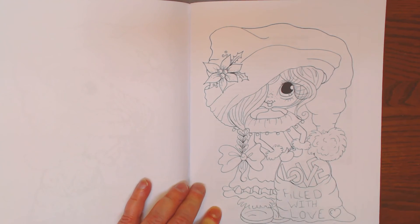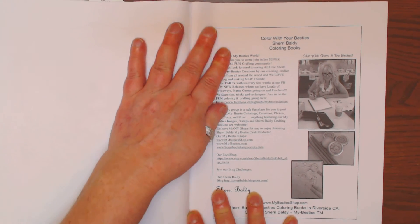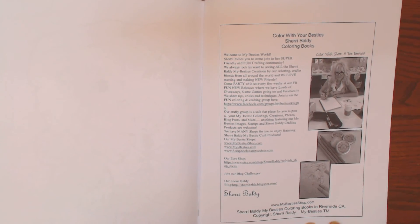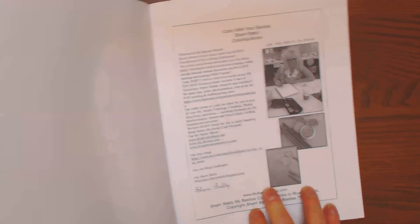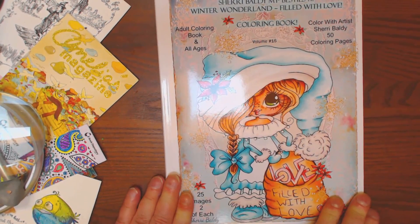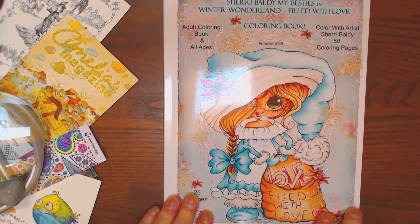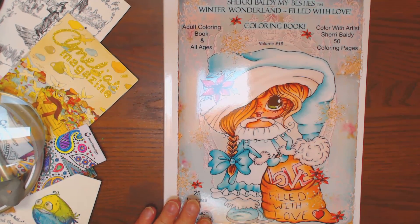I always like to add a little something underneath, maybe some clouds in the background or something. Here's her information — she does have a group, My Besties Color and Create, if anybody's interested. Sherry Baldy, My Besties. Available at Amazon, $9.95, self-published.